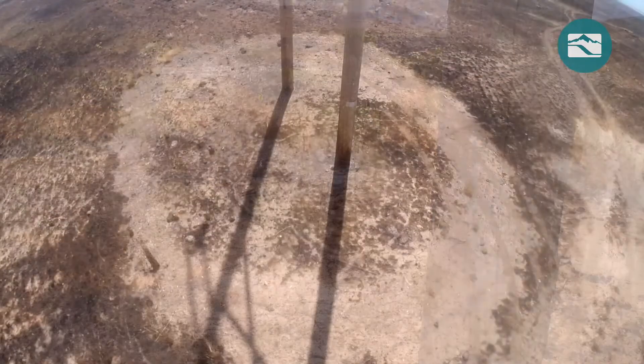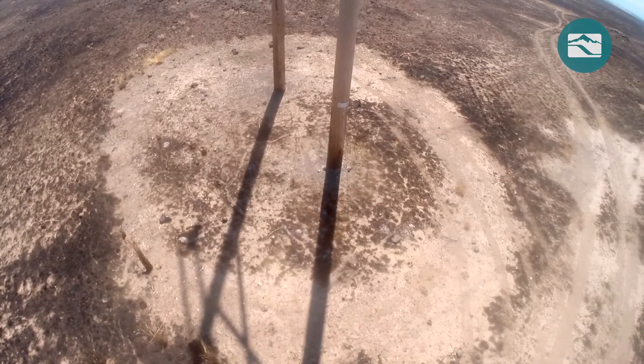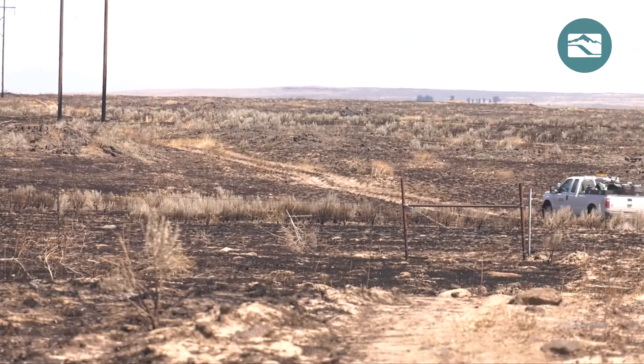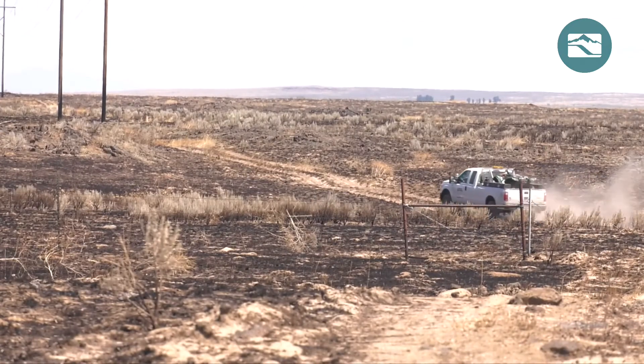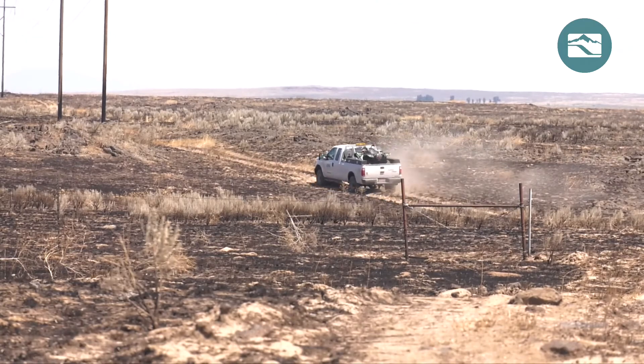Wildfires are unpredictable, but with smart planning and preparation, Idaho Power is doing its part to keep its lines up and customers' lights on during the heat of fire season. With photographer Lond Van Wyk, this is Jordan Rodriguez reporting for E! News.